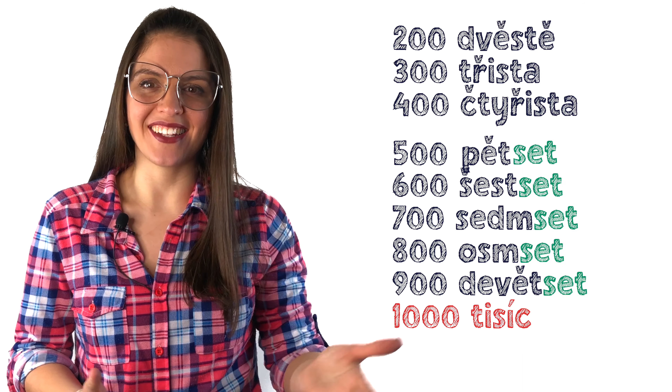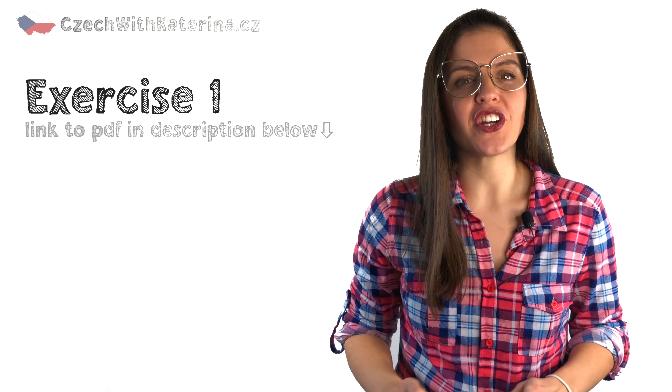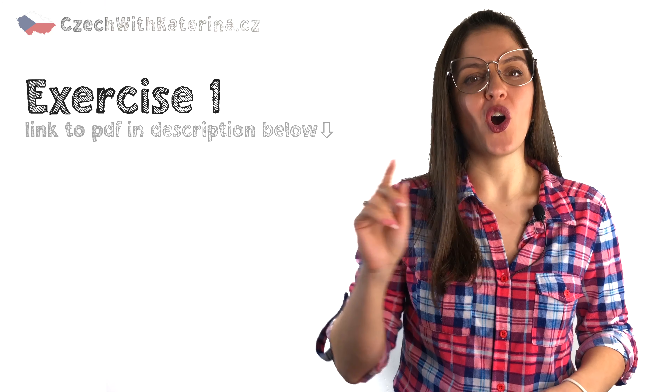Pětset, šestset and so on. In your exercise sheet, go ahead and do the cvičení jedna — figure out how to say the hundreds on your own.